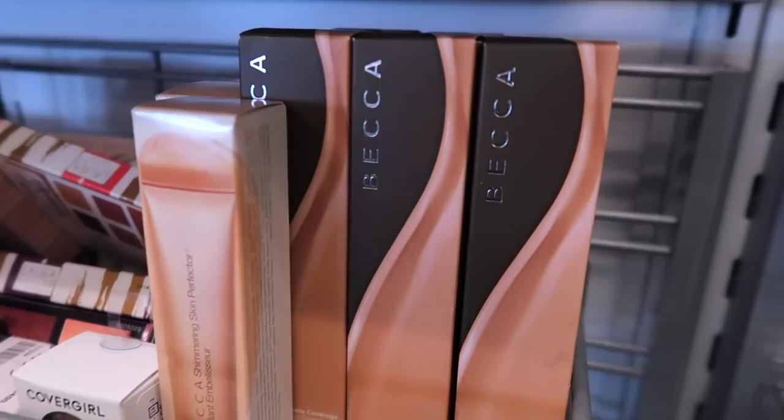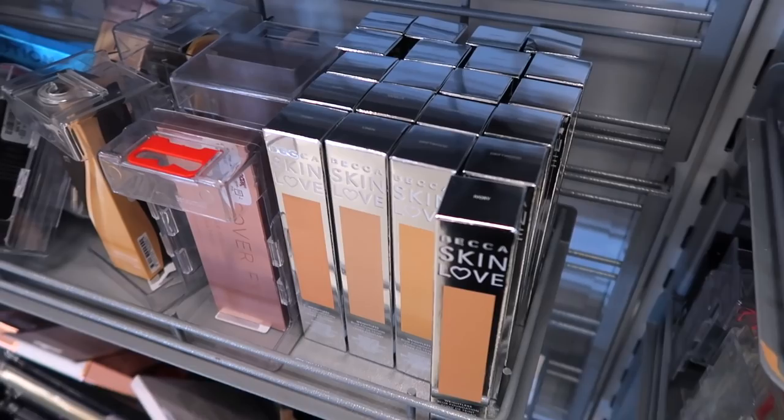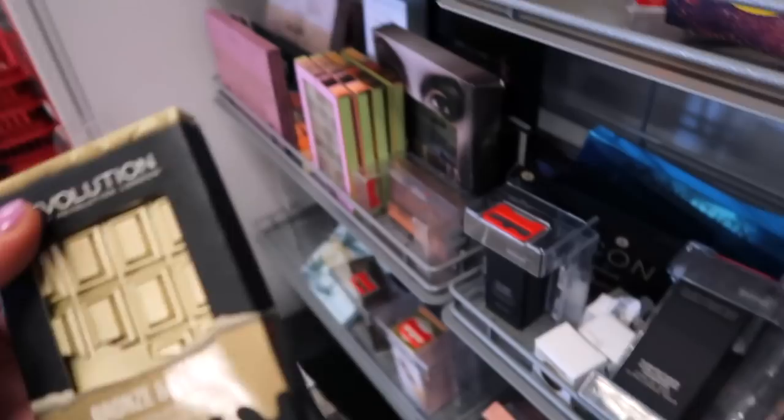Looks like they have tons of Becca stuff — things we've already seen but they did restock a lot. They have tons of the ultimate coverage foundation, a bunch of these skin perfectors, and then a bunch of the skin love foundation. It seems like mostly restocked today.